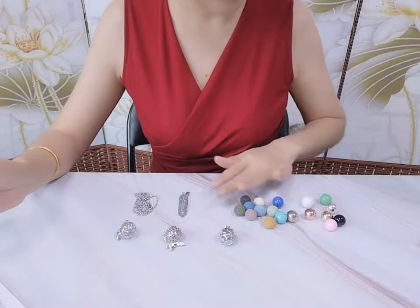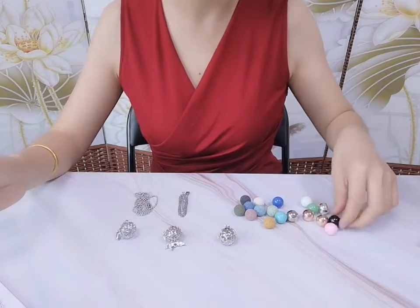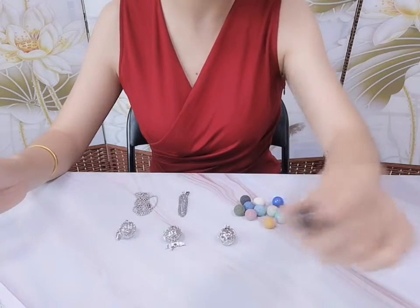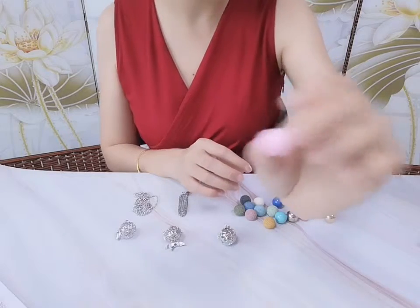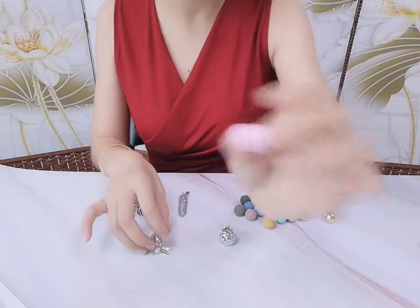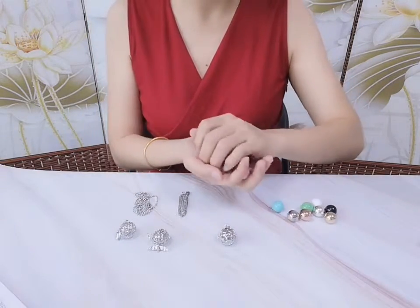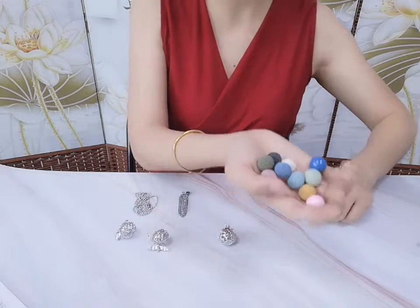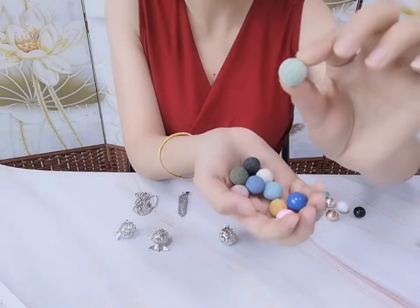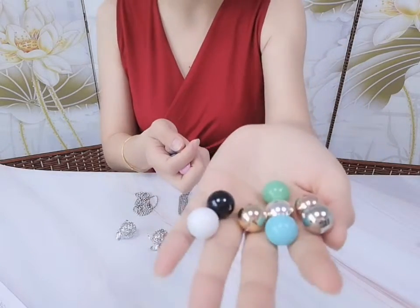Now let me show you what I recommend. First, we have some small bells and beads — this one has songs. It is known for its crisp, sweet sound. It is suitable for early education and is particularly loved by pregnant women. We can also put these beads with essential oil inside the cage pendant.